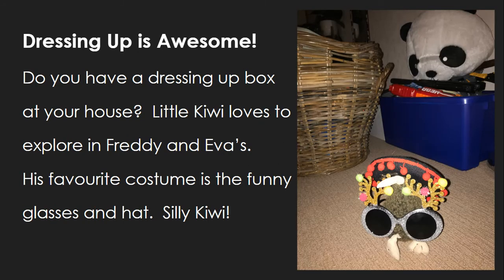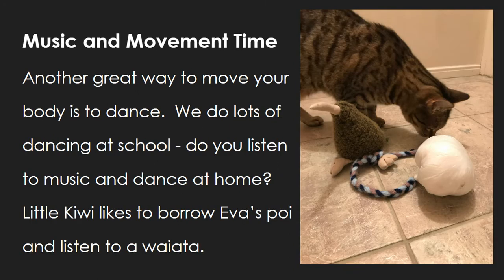Do you have a dressing-up box at your house? Little Kiwi loves to explore in Freddie and Eva's. His favourite costume is the funny glasses and hat — silly Kiwi! Another great way to move your body is to dance. We do lots of dancing at school. Do you listen to music and dance at home? Little Kiwi likes to borrow Eva's poi and listen to a waiata.